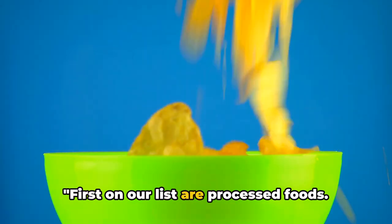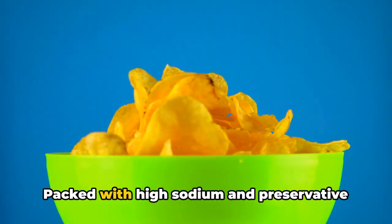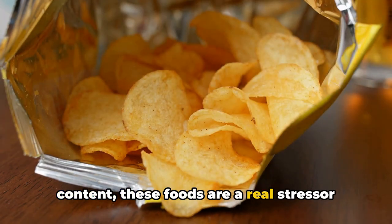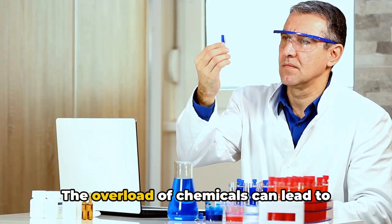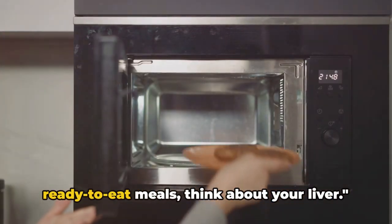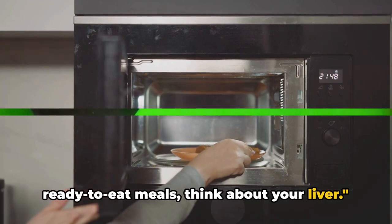First on our list are processed foods. Packed with high sodium and preservative content, these foods are a real stressor for the liver. The overload of chemicals can lead to damage over time. So next time you reach for those ready-to-eat meals, think about your liver.